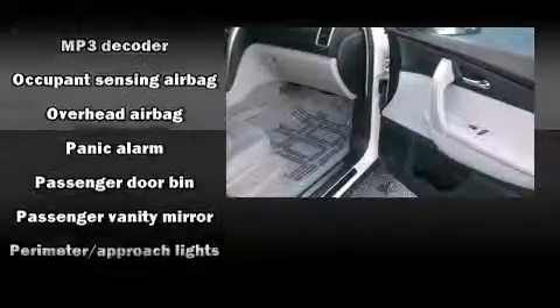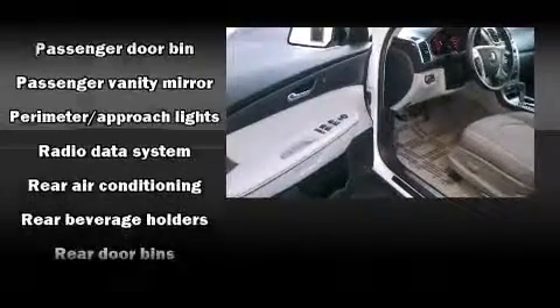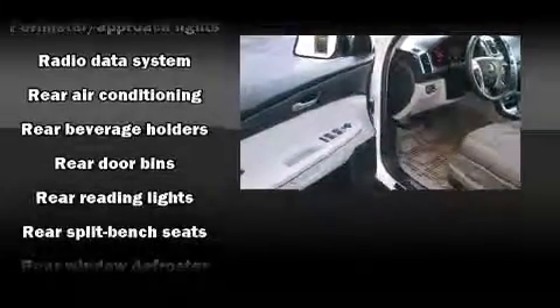Electronic stability control assures solid grip atop the road surface no matter how challenging the driving conditions.